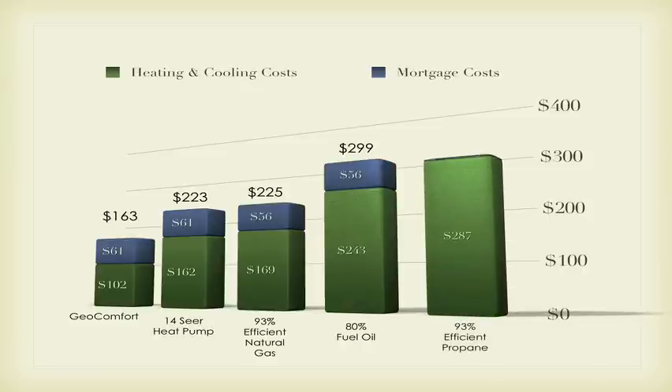And last, but certainly not the least, a 93% efficient propane system would cost over $343 per month to own and operate. So not only are Geocomfort geothermal systems the environmentally sound choice, they're also the economical choice for your home and family.